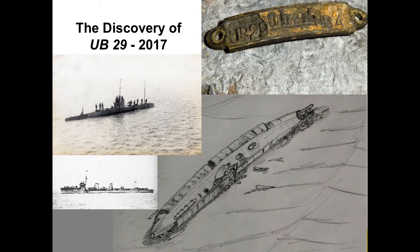This is UB29, which was discovered in 2017 by a Belgian diver. It wasn't identified for some time, basically because it's underneath the main shipping channel. As the diver himself said, if you're trying to look at a wreck in those circumstances, it's like doing an archaeological dig on a motor highway.